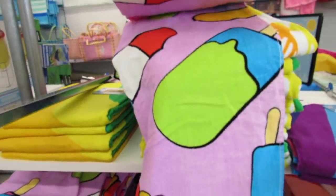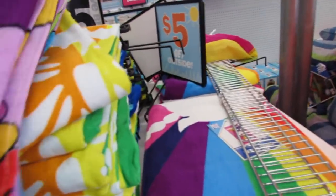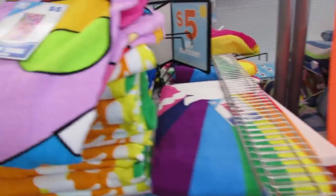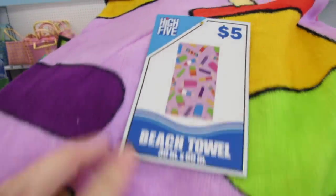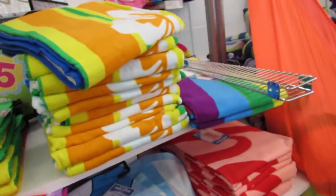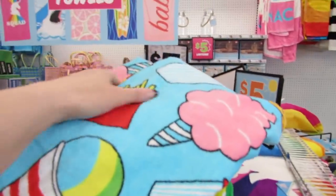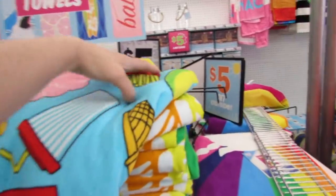Look at this - full of popsicles! I was going to say ice cream but it's nothing but popsicles. I just really love the colors. It's really really soft and nice. I haven't tried a beach towel from here yet but I'd like to.